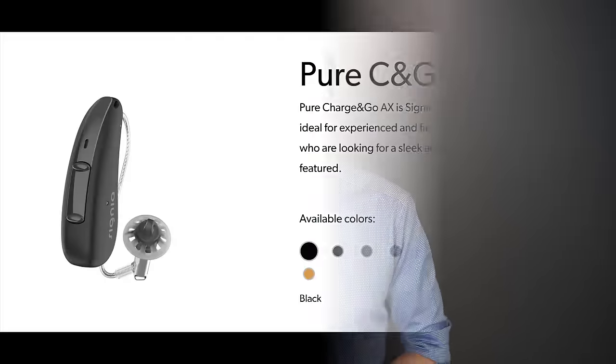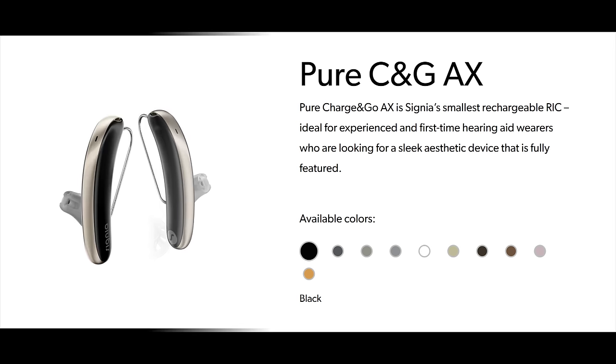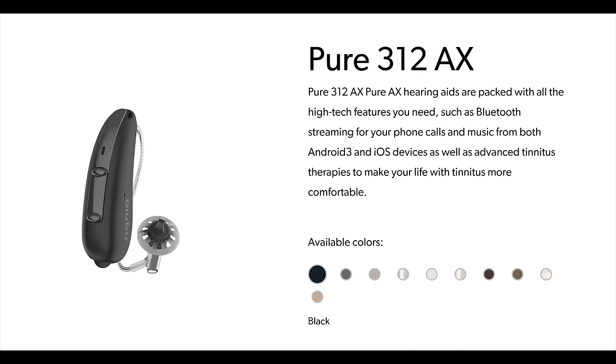As of this recording, the only hearing aid you can actually purchase from the augmented experience line is the Signia Pure Charge and Go TAX. However, there will eventually be a non-telecoil version of the Pure AX, a Stiletto AX which is their fashion hearing aid, the NCO Charge and Go AX which is their custom in-the-ear rechargeable hearing aid, and other form factors in the augmented experience lineup as well.